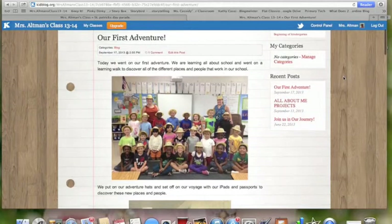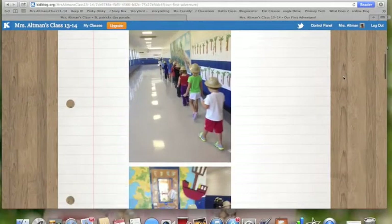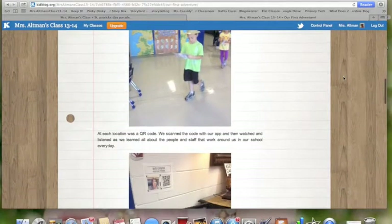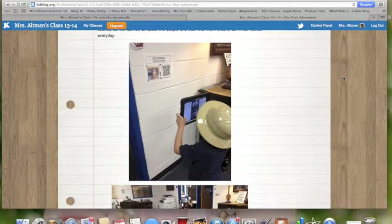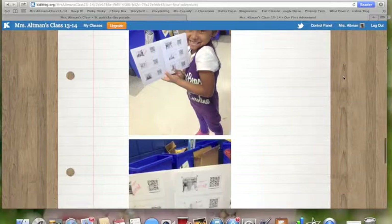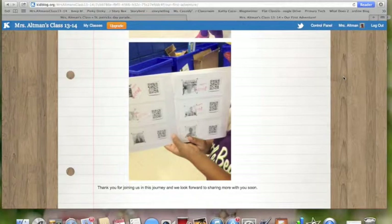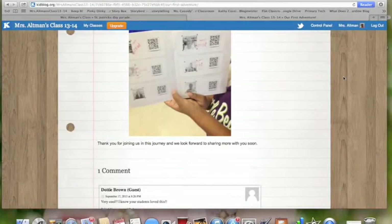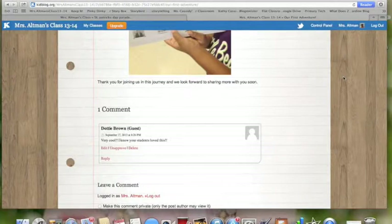This is a post of our class going on a QR code tour of our school. I posted pictures so that parents get a better understanding of what we're doing and they get to see their children — like they were wearing hats. And this is a picture of a QR code so they can better understand that, and the iPad and how they use devices. And little passports that we did. So parents are getting a more detailed description of what their children are doing in school. It doesn't have to be on a daily basis — it could just be a special event. But it makes them feel like they're more involved in their child's academics.